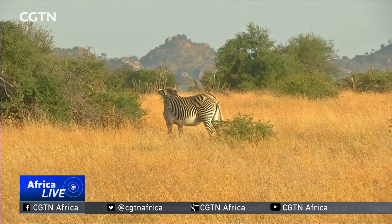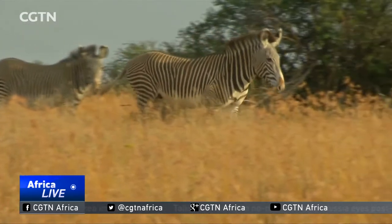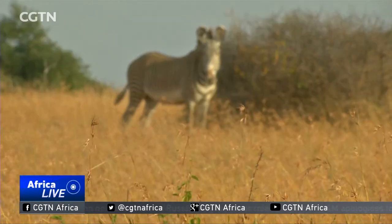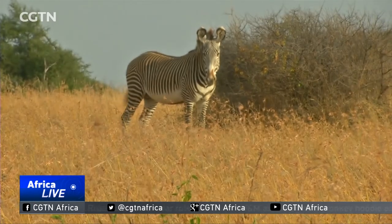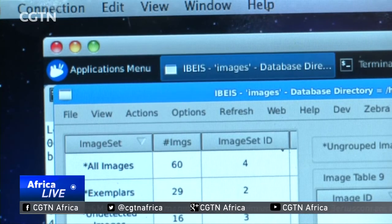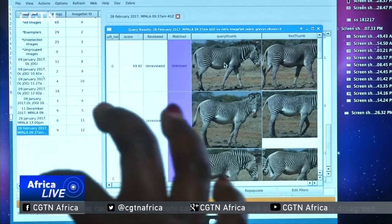The census is being conducted by the Grévy's Zebra Trust, together with volunteers and various wildlife conservation groups. They'll use photographs and special software called the Image Based Ecological Information System, or IBEIS, to identify individual animals using their unique stripe patterns.